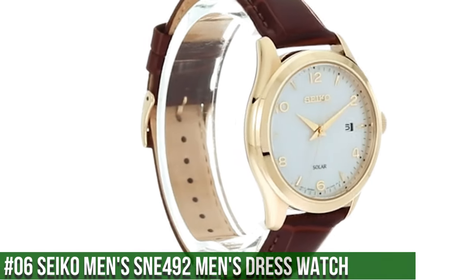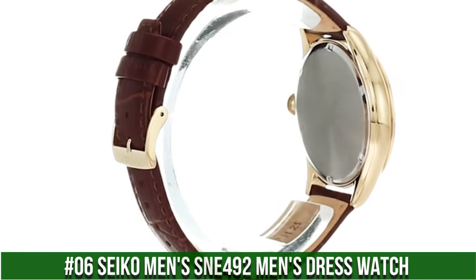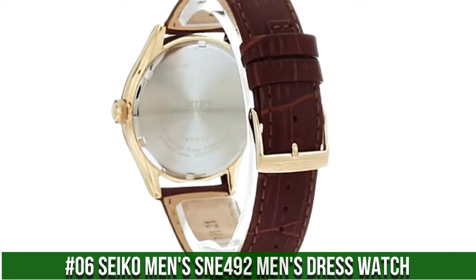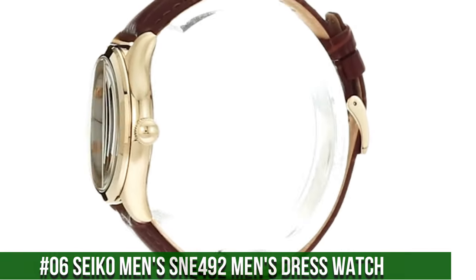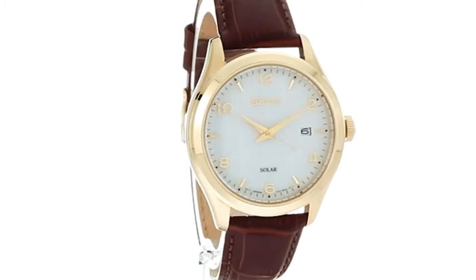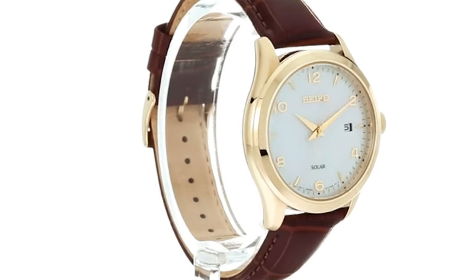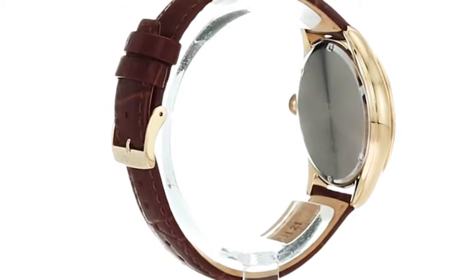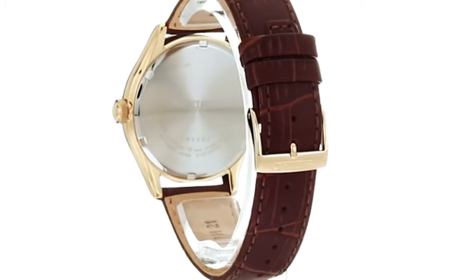Number 6: Seiko Men's SNE492 Men's Dress Watch. 10-month power reserve once fully charged. Date calendar. Japanese quartz movement. Case diameter: 42mm. Water resistant to 100m (330ft). In general, suitable for swimming and snorkeling but not diving. Dial window material type: Hardlex. Display type: Analog. Buckle clasp.